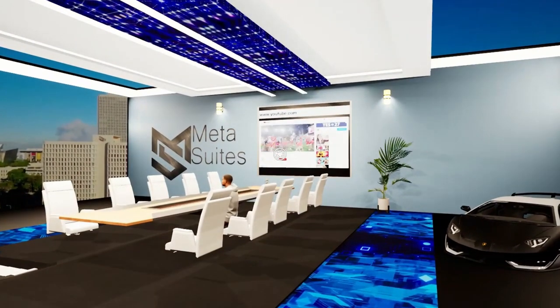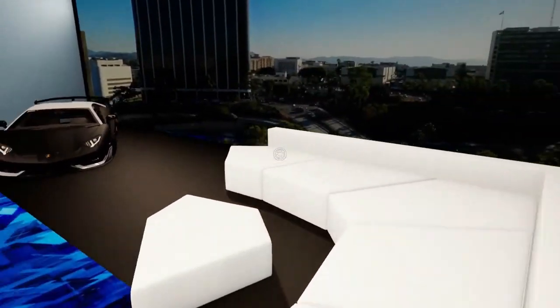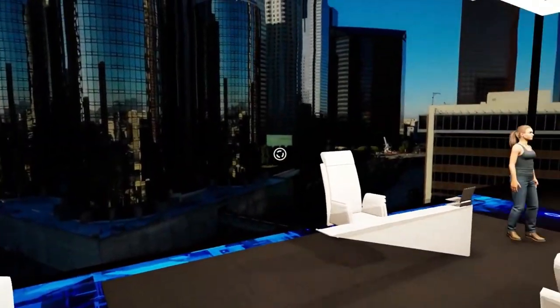You can utilize the LCD big screen TV for streaming YouTube, Vimeo, presentations, or even remote controlling a PC back in real life. You guys can sit here on the couch and discuss different types of topics.